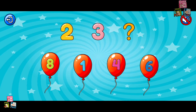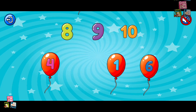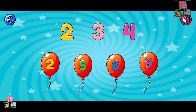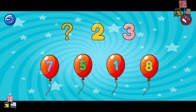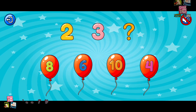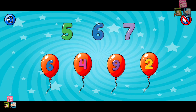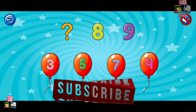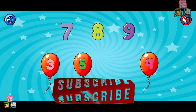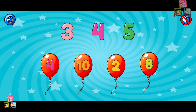Sequence. Find the missing number. Four. Nine. Beautiful! Two. Eight. One. Wonderful! Four. Six. Good job! Seven. Ten. Four. Outstanding!